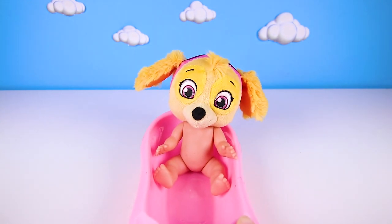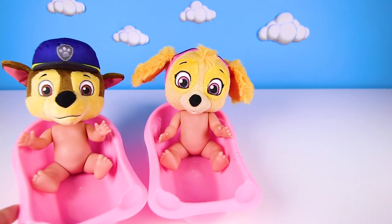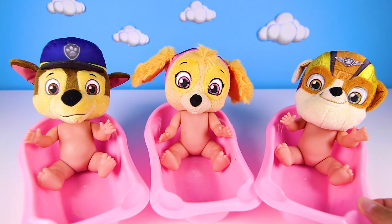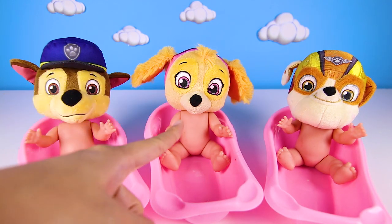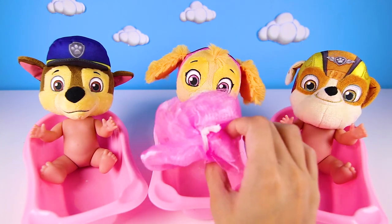Hi everyone, this is Ellie Sparkles and today we have to babysit some very special babies. Here they are now — it's the Paw Patrol babies! Chase, Skye and Rubble have been on rescue missions all day and it's bath time.